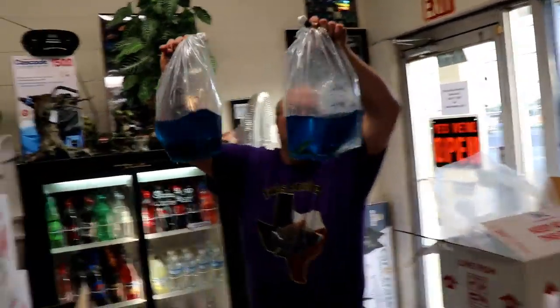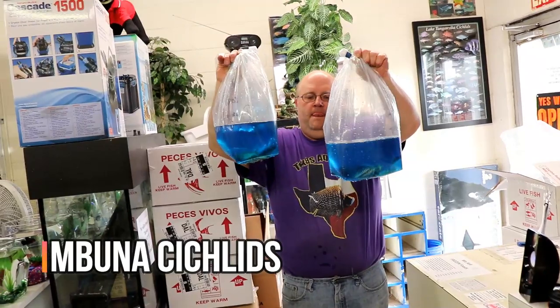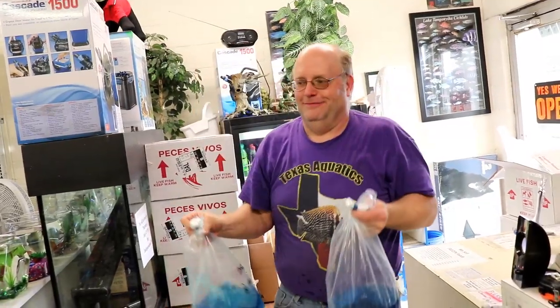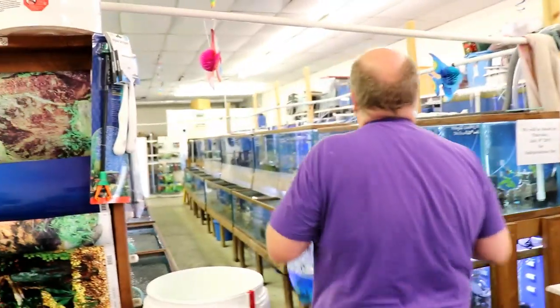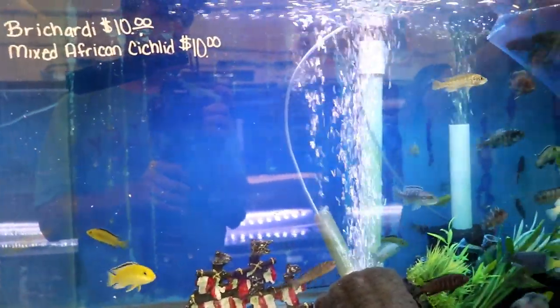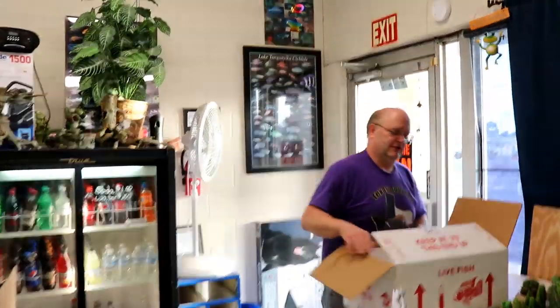Then we got some assorted Africans. These are all Mbunas from Lake Malawi. I just put them all in one tank and sort them out. Whenever I get new ones in I'll move these to the lesser tank and keep going. Yeah, assorted Africans. Sometimes it's not all Mbunas — sometimes there'll be some haps and stuff in there, or some hybrids. You get what you get.